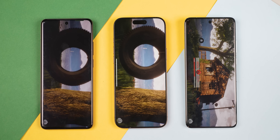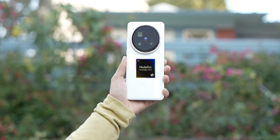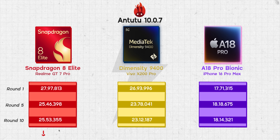Let's compare these chips one-on-one starting with Antutu. It's a super popular benchmarking app, but it's not a cross-platform tool — you can't compare its score between Android and iOS devices. Among the Android chips, Qualcomm is still the king of Antutu with a narrow 3.8% lead over MediaTek. I ran Antutu nine more times in a row and the 8 Elite impressed me, losing just 8.7% of its performance, versus the Dimensity 9400 which lost more than 14% of its peak performance.